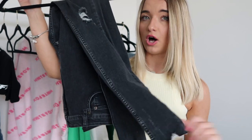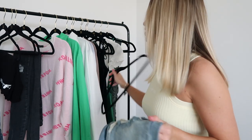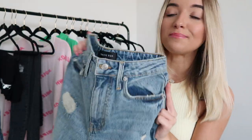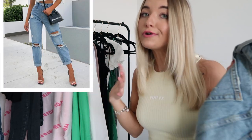Next up we have the Love Stoned boyfriend jeans in the color retro washed blue. Unfortunately these did not fit me — I got them in extra small, and a small definitely would have fit, but they only had extra small in stock so I was just hoping they would fit. Nonetheless they are super cute jeans. I love this wash — the perfect medium blue. All of their jeans also have this little White Fox leather tag on the back. They are super distressed and have a raw hem.